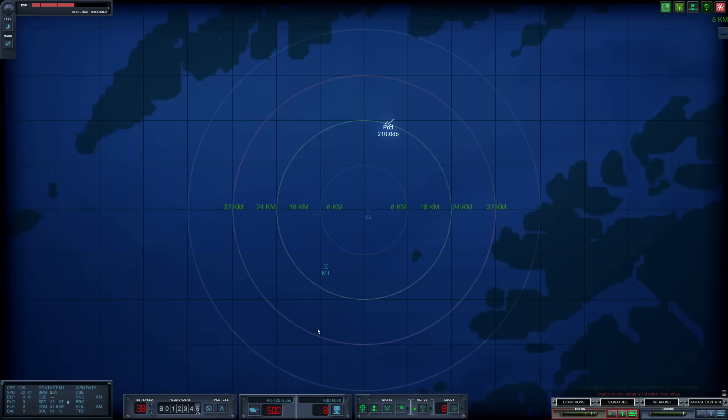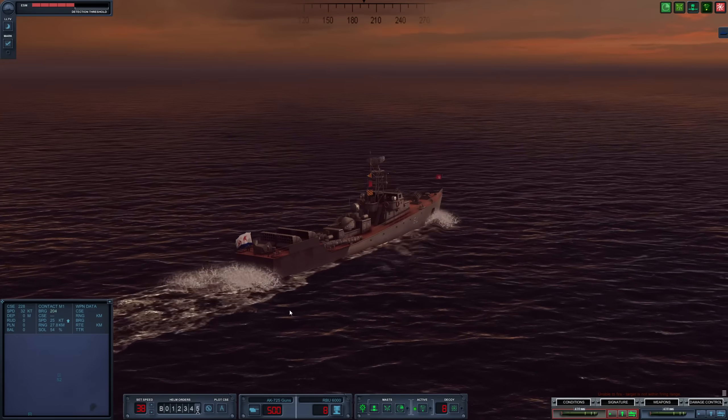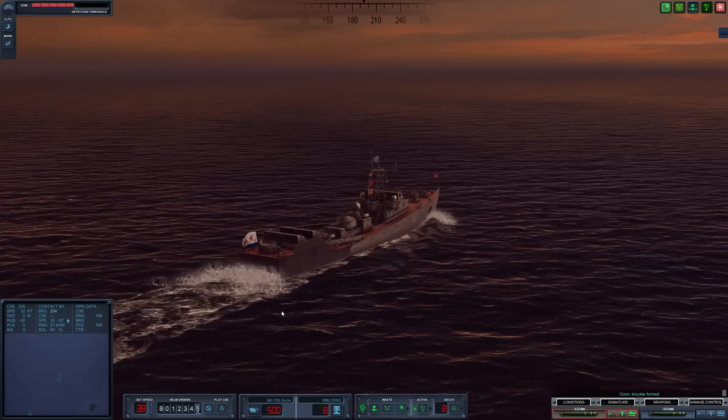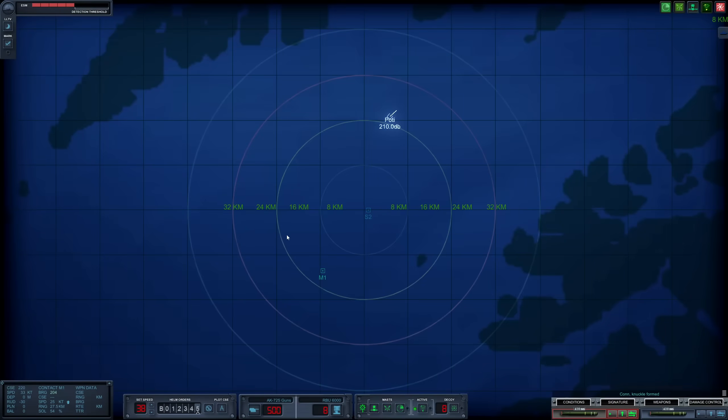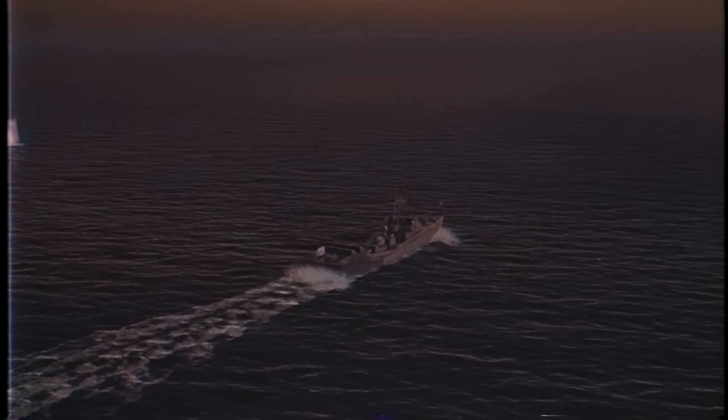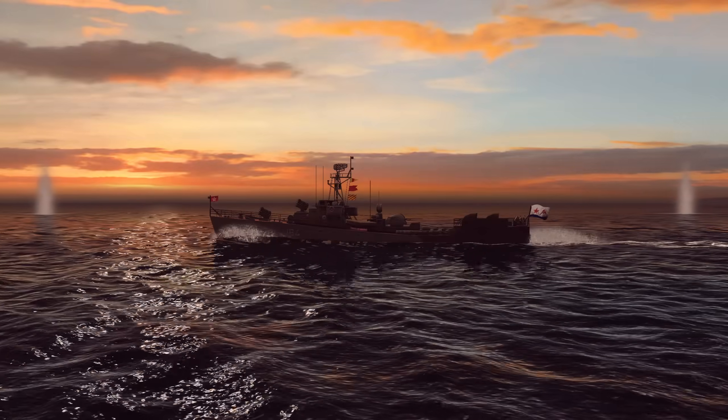We do have chaff just in case any missiles are launched our way, but in terms of long-range offensive weapons, we are lacking. We are definitely lacking. We are going to use our 38-knot speed to close in on this Gearing.